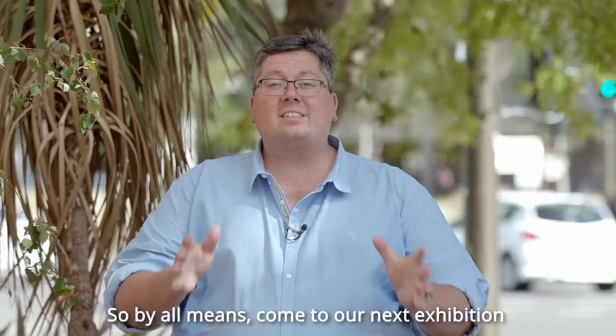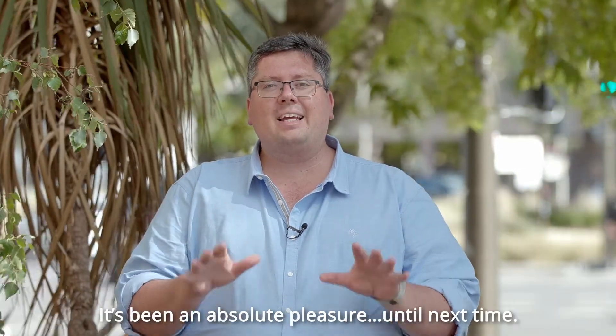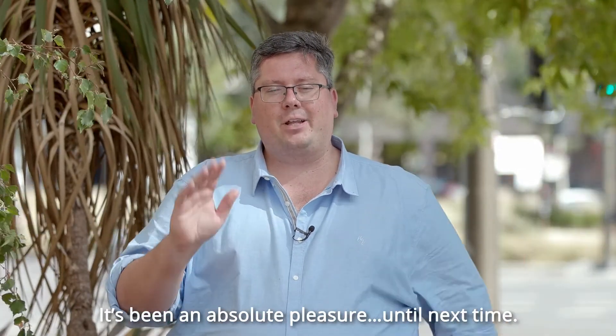So by all means come to our next exhibition or call me to book your private appointment. I'm Nick Salter-Harding — it's been an absolute pleasure. Until next time.